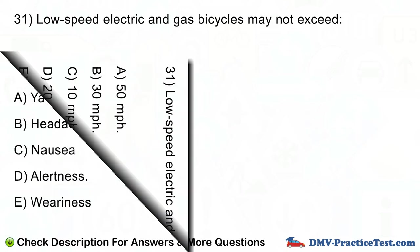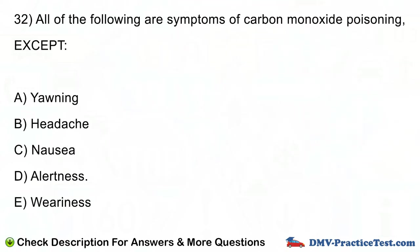Question number 32. All of the following are symptoms of carbon monoxide poisoning, except: A. Yawning. B. Headache. C. Nausea. D. Alertness. E. Weariness.